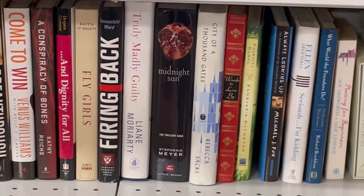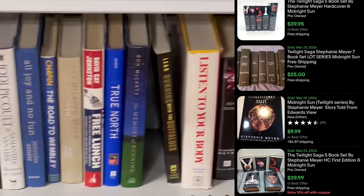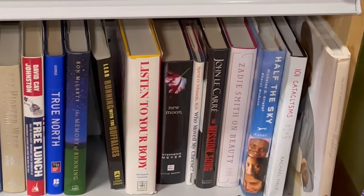This Midnight Sun by Stephanie Meyer is part of the Twilight series, and if you go down and over, New Moon is in the Twilight series. If you found them all at a dollar a piece, including the Midnight Sun — oh, and there's Eclipse. So I need Breaking Dawn and the original Twilight. There are three of the five here. What I know I don't have is an original Twilight hardcover at home. If I can find an original Twilight hardcover, we'll probably end up picking those up.